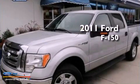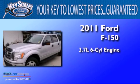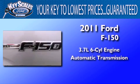This is a certified pre-owned 2011 Ford F-150. It features a 3.7-liter six-cylinder engine and an automatic transmission.